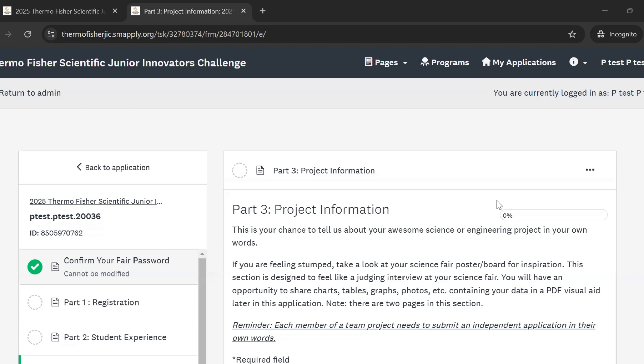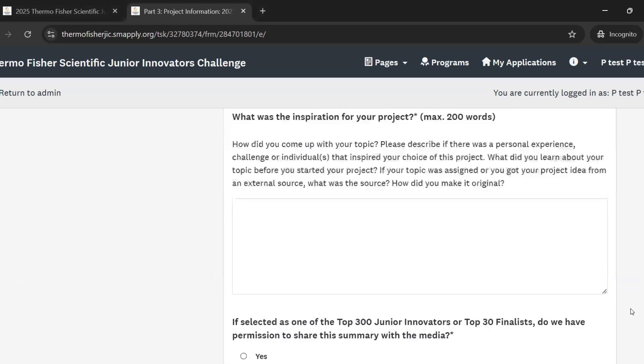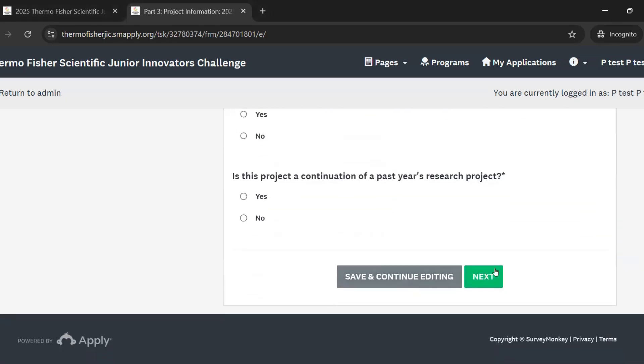Some general advice for this section is to consider it to be like a judging interview. If you're having trouble getting started, try answering the questions out loud, recording your answers, and then using this as a base for your written responses. The questions might seem less overwhelming this way. Remember, you've probably already answered these questions at your local science fair. Note that this section is also two pages long, so you'll need to click next at the bottom of the first page to continue.